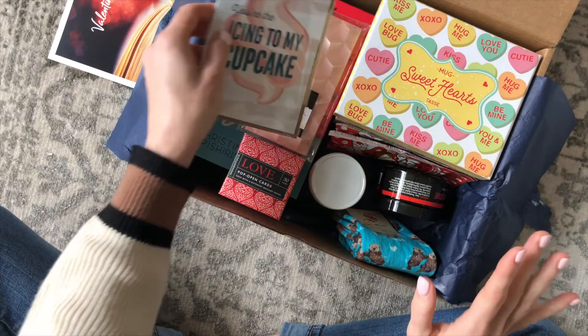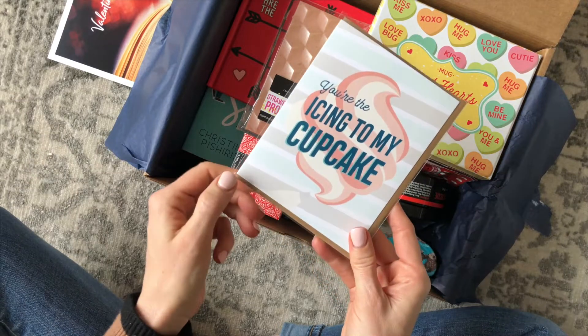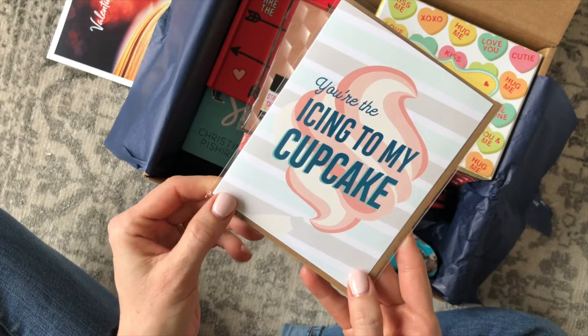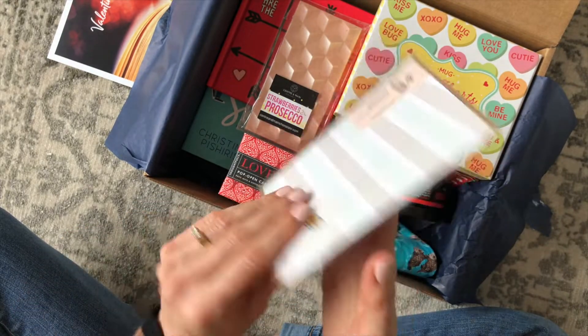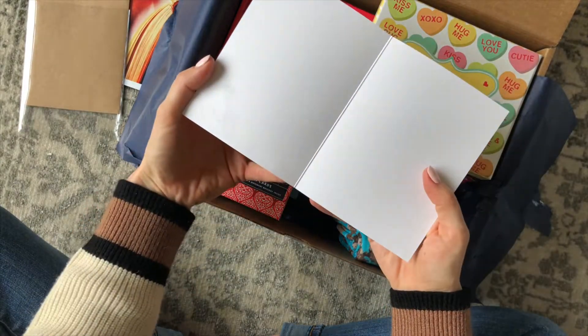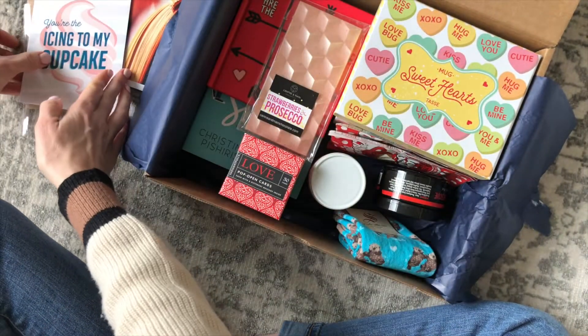I only had a really quick peek through the box so we're going to learn about these items together. First up, we have a greeting card and it says 'you're the icing to my cupcake.' This is so cute. I needed a card for my husband so this arrived at the perfect time.